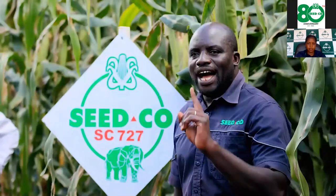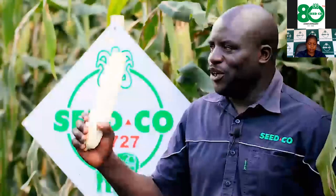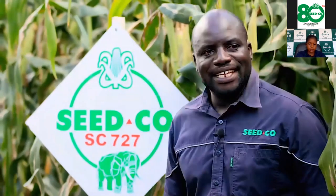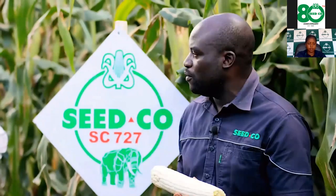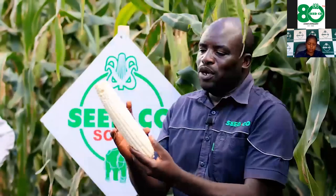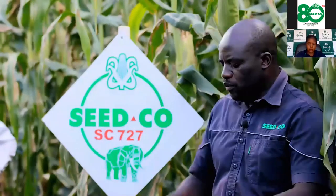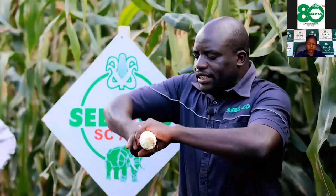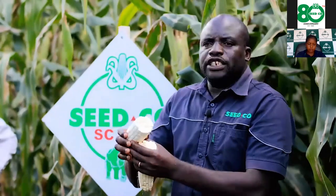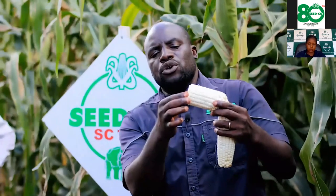For regions 1, 2 and some parts of region 3, SC727 is the first best choice for farmers in Zimbabwe because of its yield. Where does the yield of 727 come from? Firstly, look at the cob length — with such a cob you can attain 250 to 300 grams per cob. Secondly, 727 has a very high shelling percentage, meaning a very small cob core and very large kernels that kiss each other — that is the secret of 727.